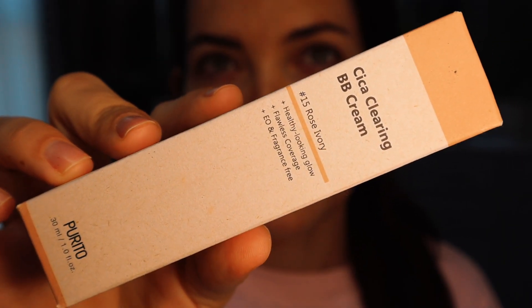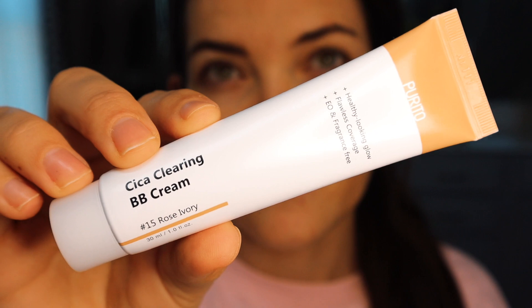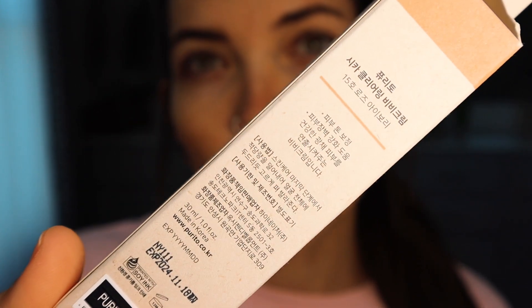This first one I heard about mostly from Taylor Wynn — she's obsessed with it. This is the Purito Clearing BB Cream; I got shade number 15 Rose Ivory. Pretty much everything on the box is in a different language, but it says it provides a healthy-looking glow with flawless coverage. It's a BB cream so I'm expecting some coverage but not necessarily full coverage.